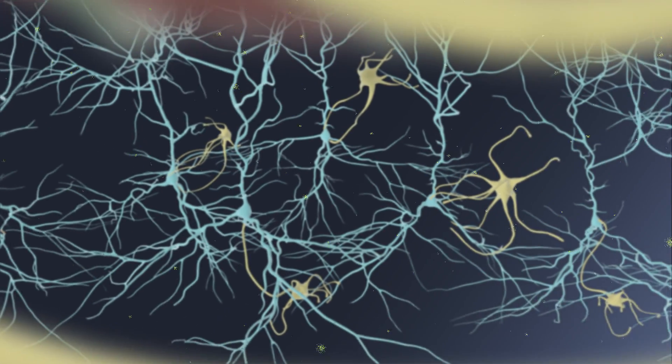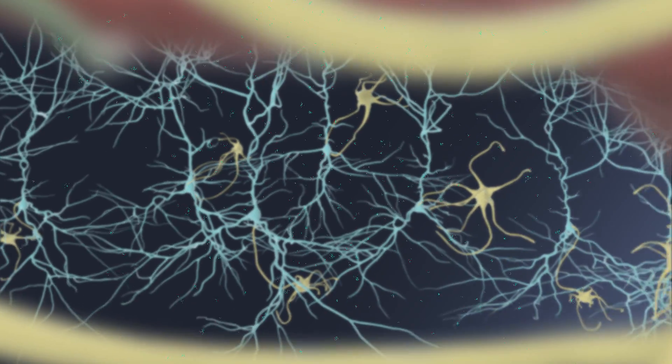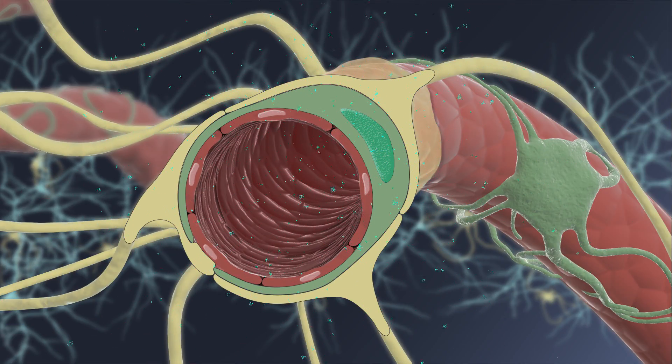Nutrients and oxygen diffuse from the blood into the brain to feed the neurons and their supporting astrocytes, helping them function normally. Then hormones and metabolic products released from the brain cells diffuse back across the blood-brain barrier and into the blood, where they are transported away.